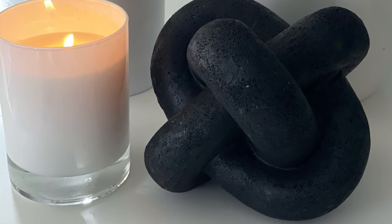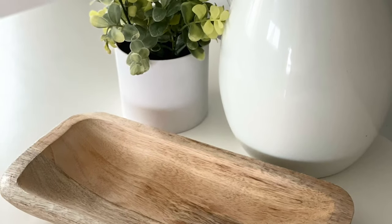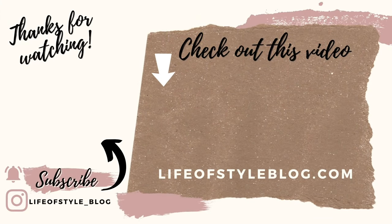That is everything for today — I really hope that you guys enjoyed these Walmart home decor finds. They have been really stepping up their game lately and I'm pretty excited about it, because I love to have that high-end look but I am definitely shopping on a budget. When I can find pieces that are beautiful but still fit my budget, it makes me very happy. If you did enjoy this video, please give it a thumbs up and consider subscribing to my channel. Thank you so much for watching.